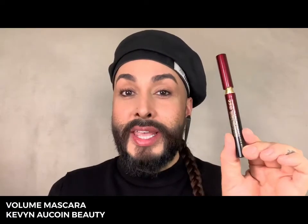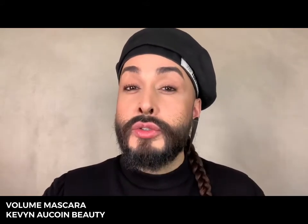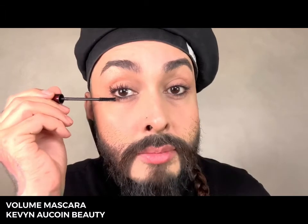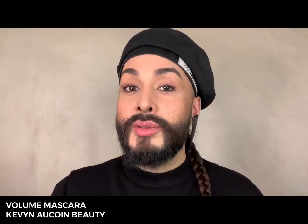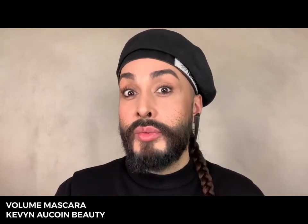The Volume Mascara by Kevin Aucoin Beauty is an absolute essential must-have. This formula is one of the original tubing formulas ever created, designed by Kevin. I love how small the brush is for detailing lashes — it's great for all eye shapes including smaller eyes or hooded lids, and also good for detailing bottom lashes. This formula enrobes the lashes all the way around so you don't have to worry about flaking or transferring, and it's super easy to remove.